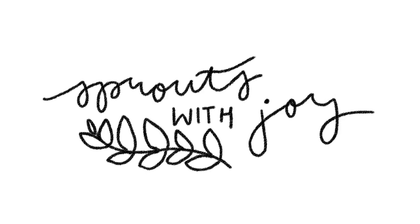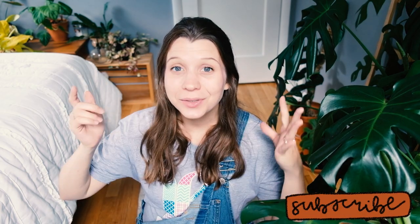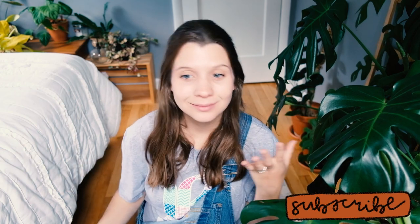Hello my beautiful buds. Welcome back to my channel, Sprouts with Joy. My name is Joy and if you're new here, I like to talk about plant stuff, plant content, all that. So if you're into that, you should stick around.